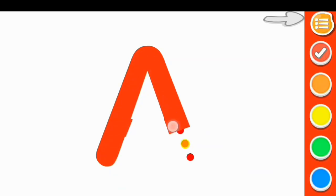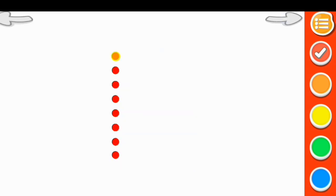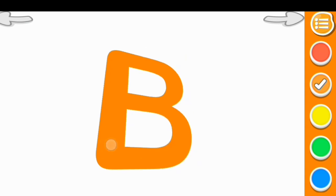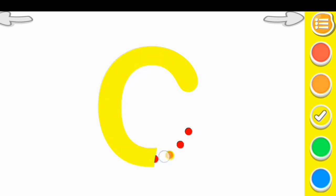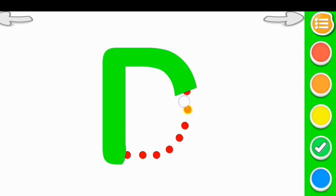Red color A, A for apple. Orange color B, B for ball. Yellow color C, C for car. Green color D, D for dog.